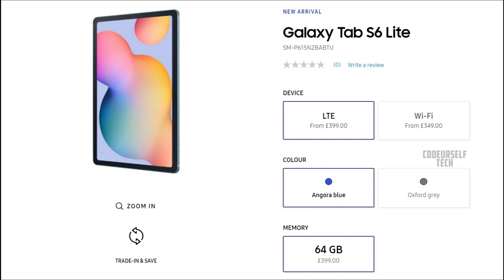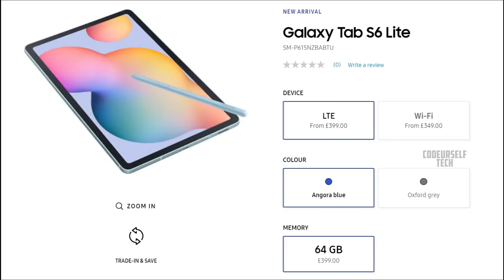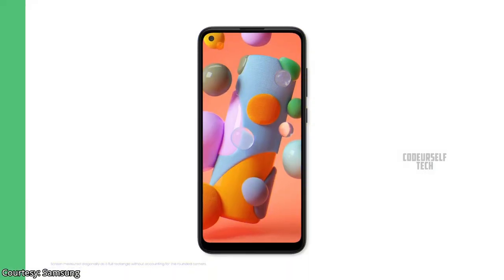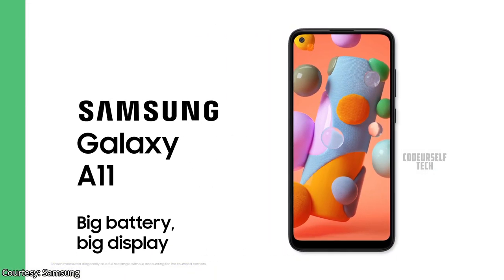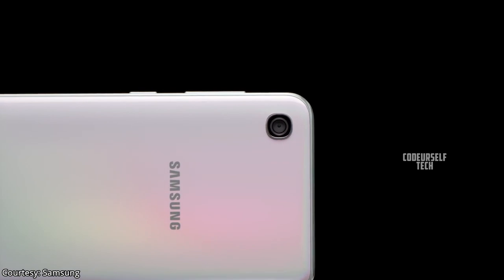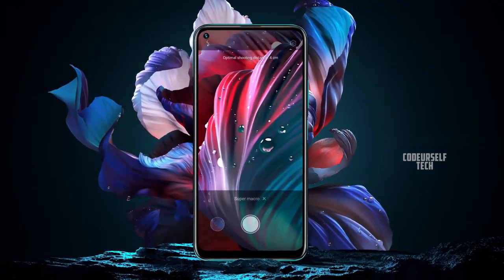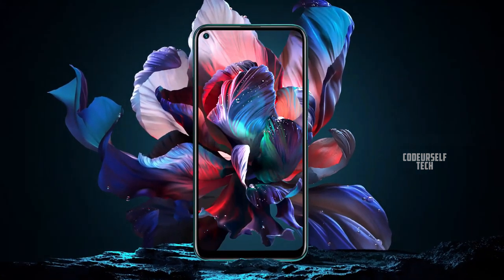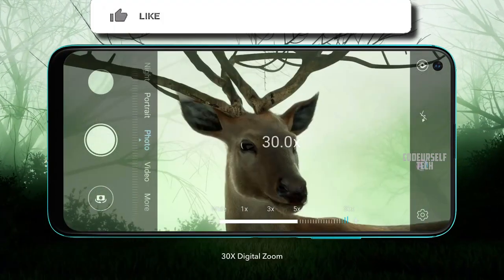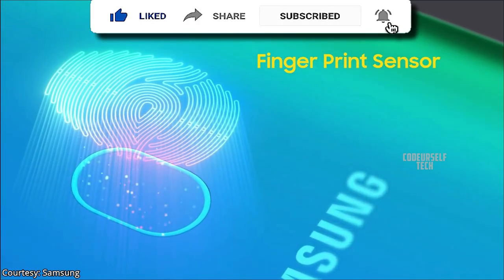Samsung is planning to launch the Galaxy Tab S6 Lite in India and many other countries in the upcoming months. Samsung has also launched the Samsung Galaxy A11 in the United States and it is expected to launch by the end of May in India. The Galaxy A11 comes with a 6.4-inch HD Plus TFT LCD punch-hole display with a rear-mounted fingerprint sensor and face unlock support.